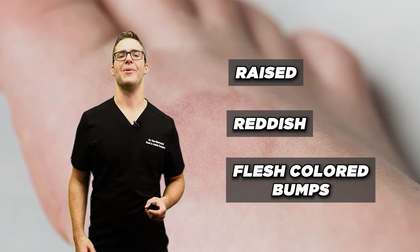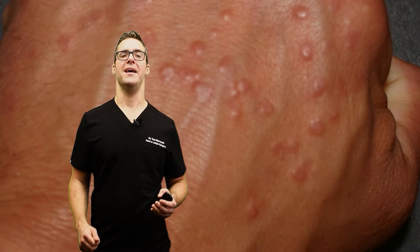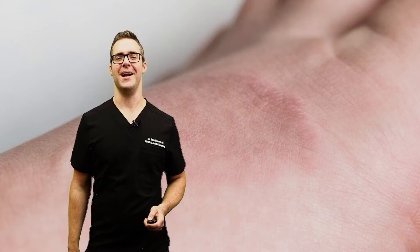Granuloma annulare. This is a condition that leads to raised, reddish, or flesh-colored bumps arranged in circular or ring-like patterns on the skin. It can occur on the hands, the feet, or other areas.